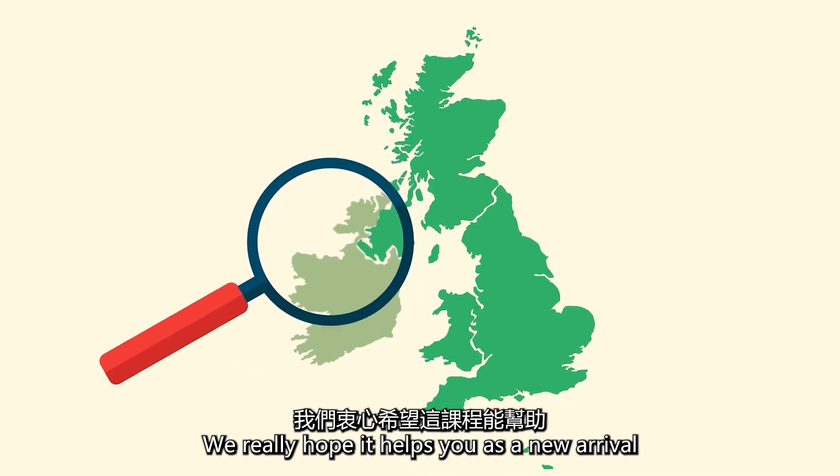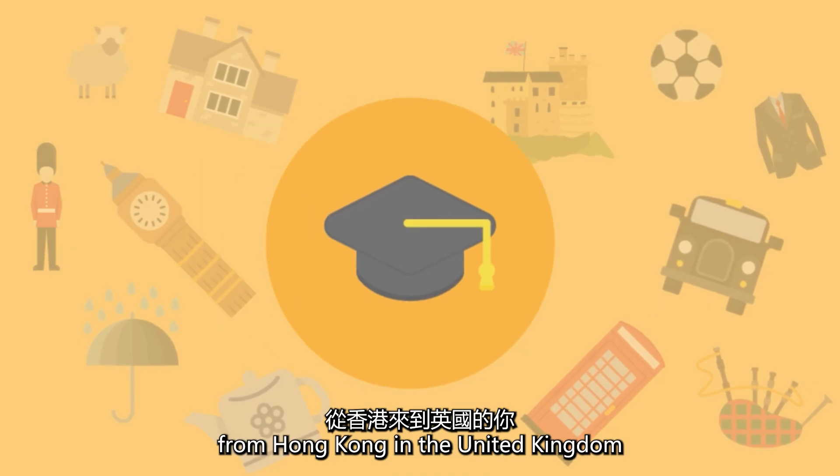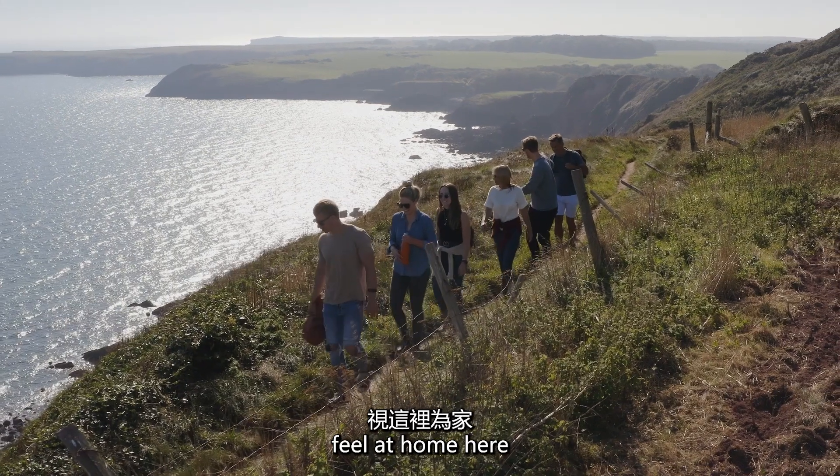We really hope it helps you as a new arrival from Hong Kong in the United Kingdom feel at home here.